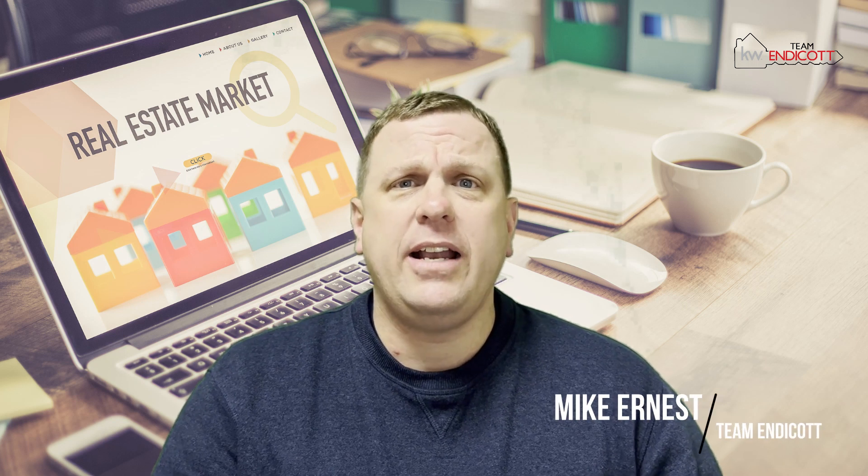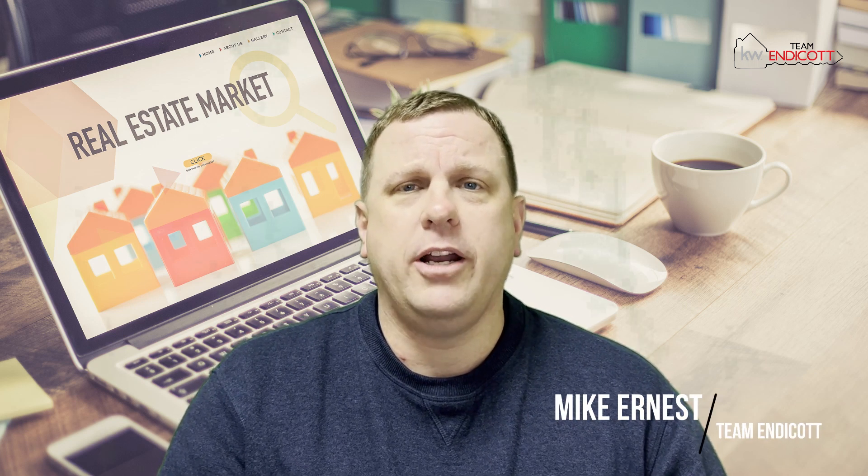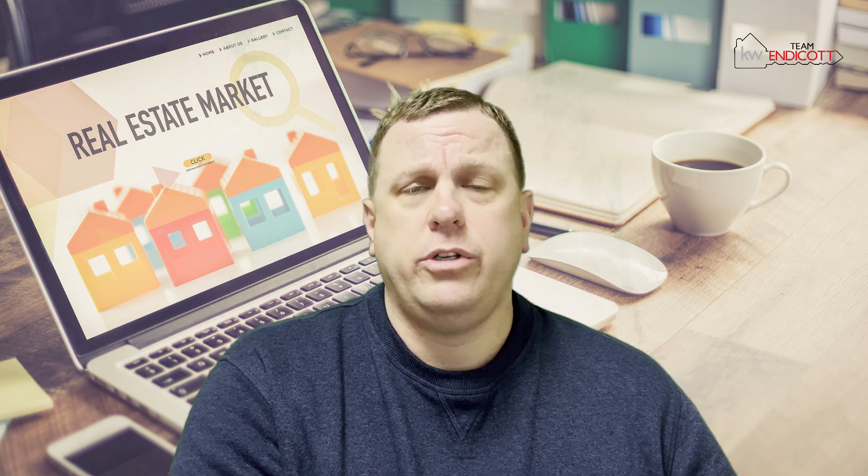Hey everyone, it's Mike with Team Indicott here to give you your latest monthly market update for March. I'm going to look at two different sets of numbers: what the market was doing this past month compared to the month prior, and also a year-over-year review of what the market did this past month compared to one year ago.